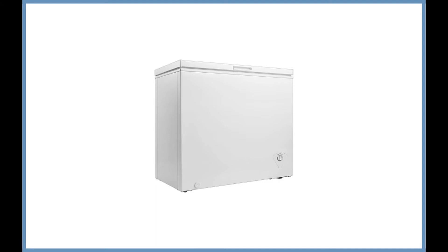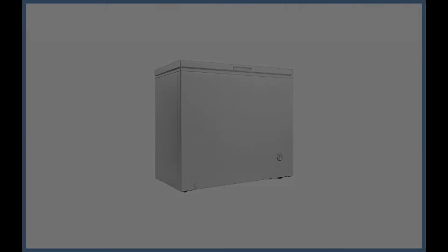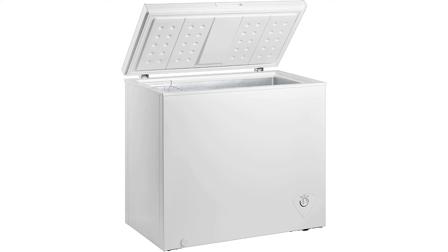Chest freezers are the most economical freezers on the market today. They take up a bit more space than an upright freezer, but they also give you more storage space for your bulk items. With a chest freezer, every bit of space is usable.